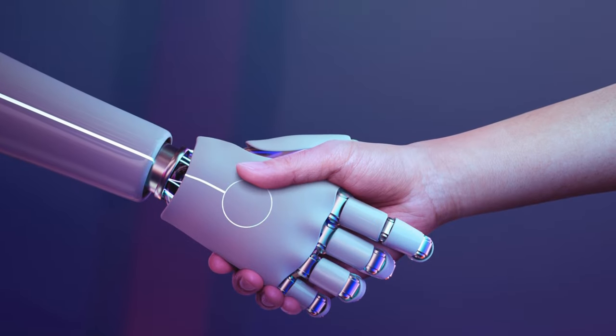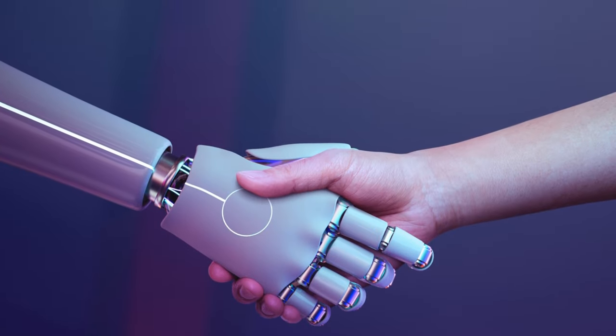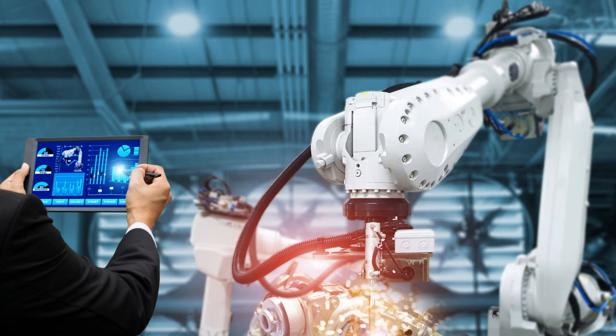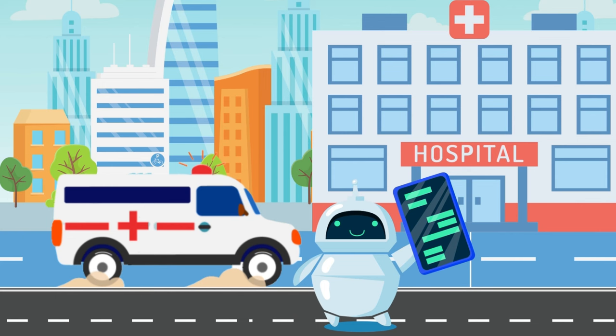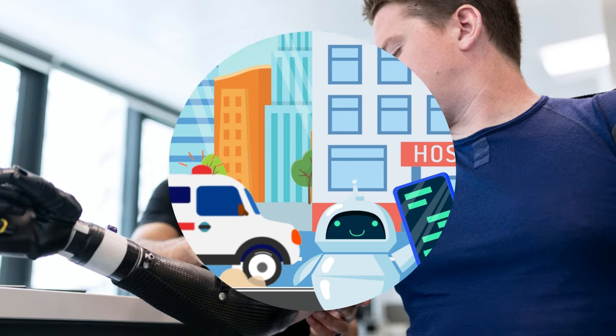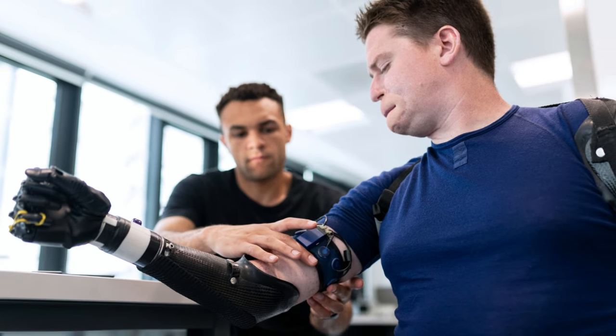Some robots work in collaboration with humans to perform complex tasks. They are also known as cobots. With the developments in healthcare industry, robots are being used in surgeries and patient monitoring, etc.